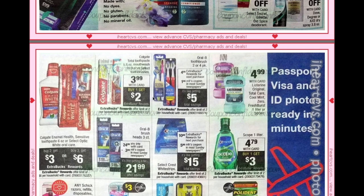Colgate Total toothpaste, mouthwash, or select toothbrushes are $3.99 plus buy one get a $2 ECB. If it includes a mouthwash and you have that $2 hang tag, you'd be able to get it for free. RLB toothbrushes in two or four packs have a $1 manufacturer coupon and a $4 ECB, saving you $5.